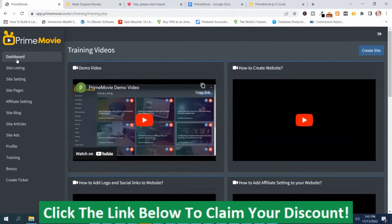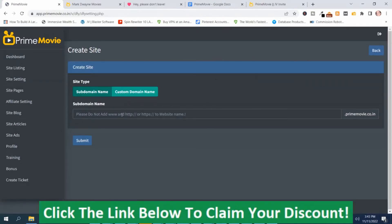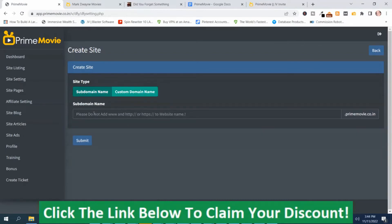Now I'm going to go back to the dashboard. In order to create a movie site, you simply go to the button that says Build a Movie Site and push that button. Then you need to name your site, and you have two different options: you can use the subdomain, which is hosted on their server, or you can use your own custom domain. If you're going to use the custom domain feature, I highly recommend that you watch the training video. I hosted mine on the subdomain feature — you just name your site and then push Submit, and it will create your site.